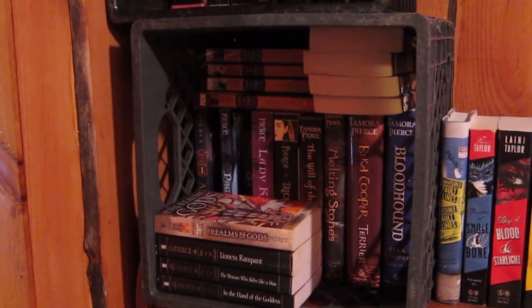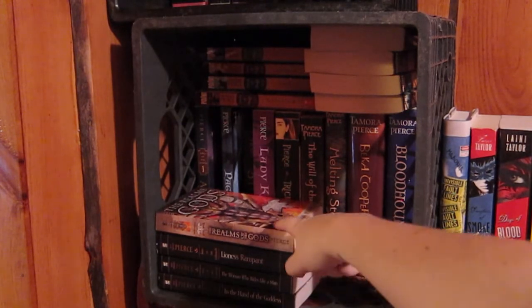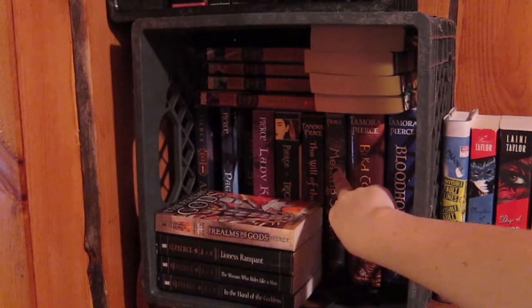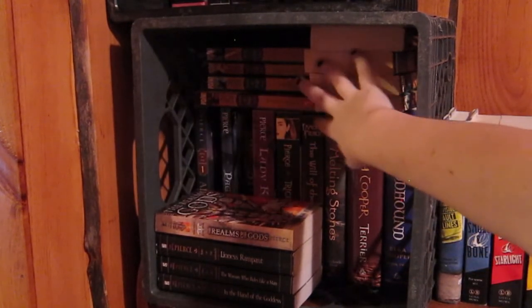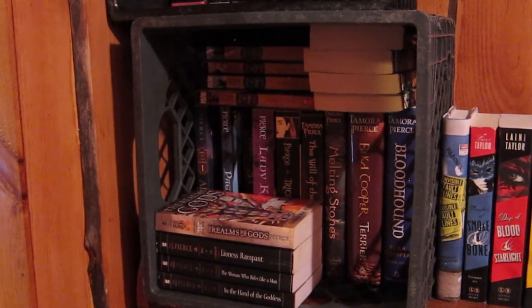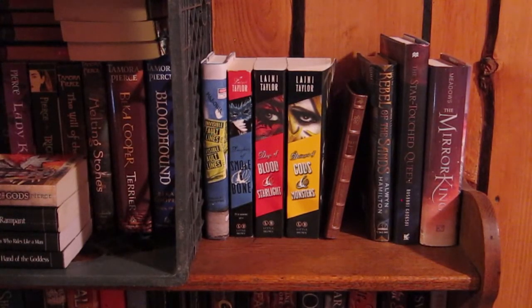The crate right below is all my Tamora Pierce books. My Alanna series is here, I have one book from the Realm of the Gods series, all three Becca Cooper books (though not here), Will of the Empress, Melting Stones, the first or last Trickster book, the Kel series, the first quartet of the Circle of Magic series, and a second quartet. I own them all, love them all — very dear to me.